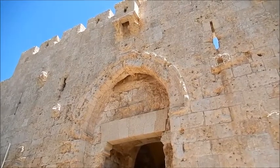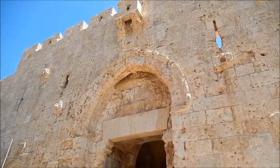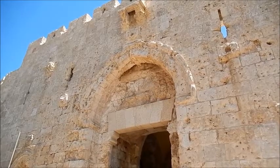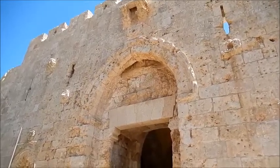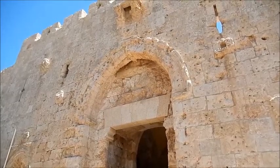1967 are the two big ones, but you can see this whole area is pockmarked with bullet holes, bullet marks. The reason is this is the entrance to the Jewish Quarter.